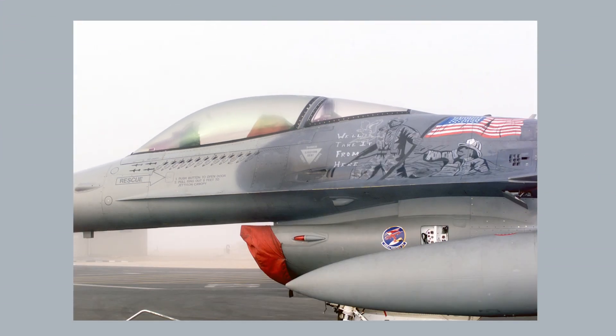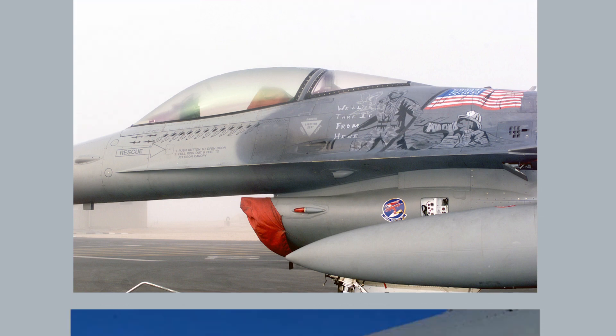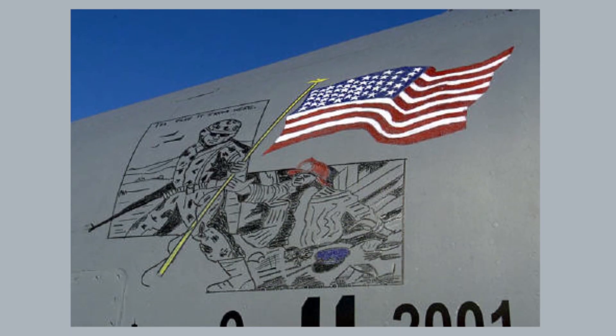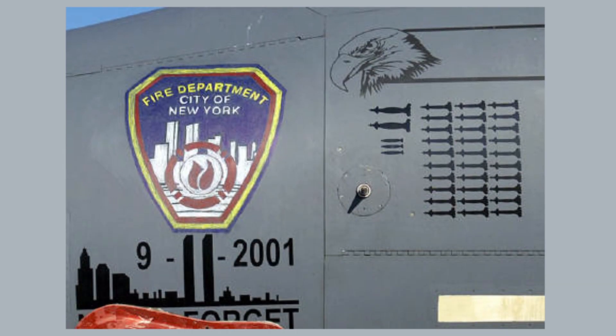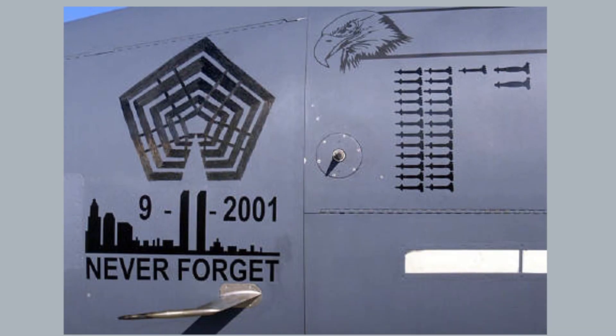We saw many tributes to 9/11 on aircraft. We saw 'We Will Take It From Here' on both an F-16 and an F-15, as well as tributes to the New York Police Department, the New York Fire Department, and the Pentagon. It's a testament to how harrowing 9/11 was for many Americans.